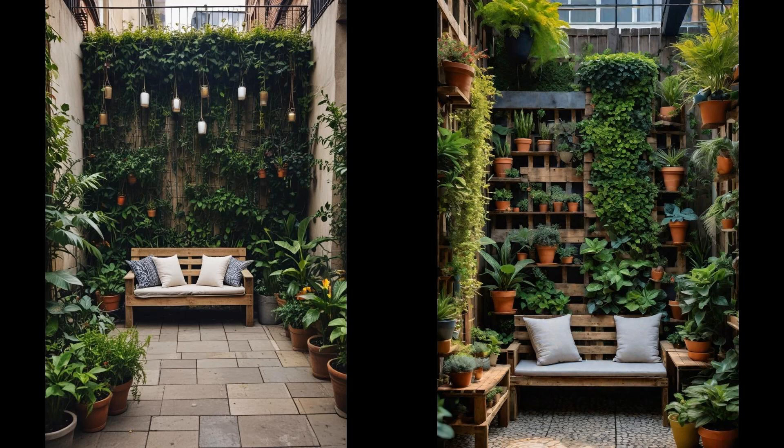Reclaimed pallet benches add eco-friendly charm to any small urban garden while saving you money. These versatile structures are great for seating and can double as plant stands. Stack them vertically to create unique tiers for your plants — a clever space-saving trick for city dwellers. A coat of bright paint or a few outdoor cushions can transform these humble pallets into inviting focal points. Think multifunctional and sustainable.